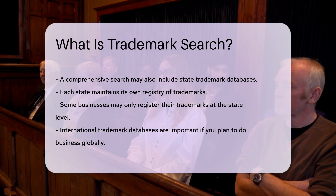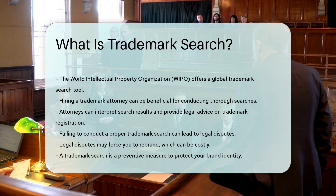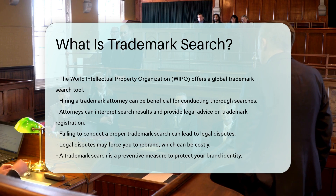Hiring a trademark attorney can be beneficial. Attorneys have expertise in conducting thorough searches. They can interpret search results and provide legal advice on trademark registration.